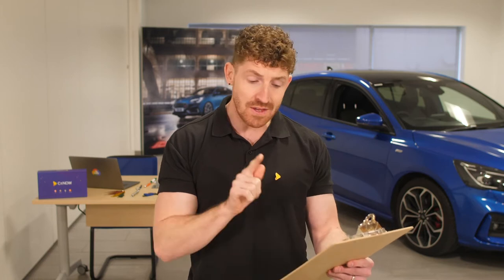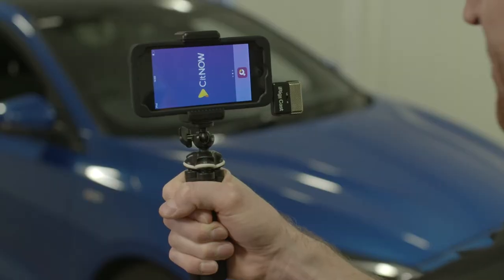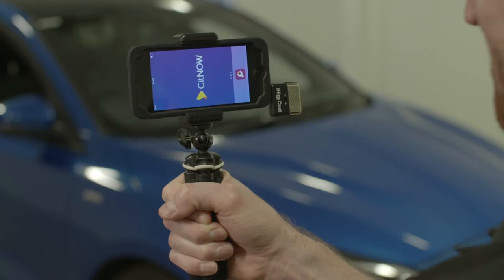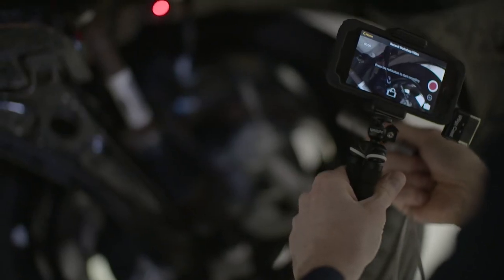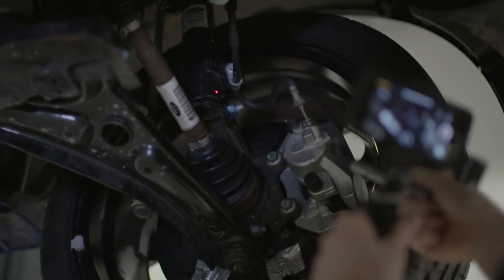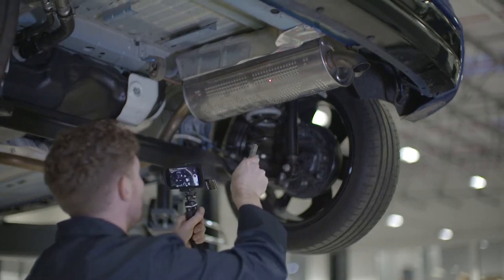This is really important: the iRig mics are one directional, so we need to make sure the side with the iRig logo is facing us. This will mean that we get the best possible audio. Using a laser pointer is handy too. This allows us to point out areas of concern and can be extremely beneficial with helping the customer understand where on the vehicle we're referring to.